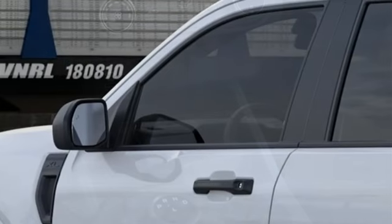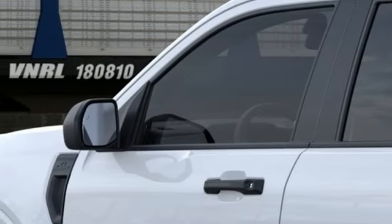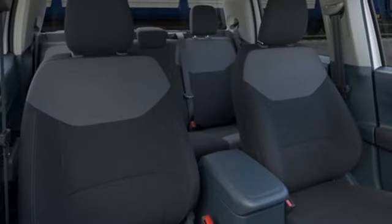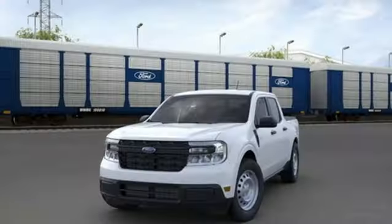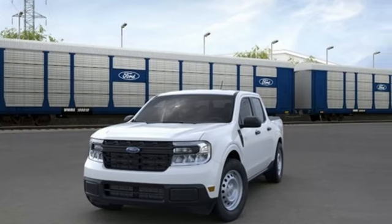Wireless phone connectivity, manual tilting steering column, front wheel drive, and LED low and high beam headlights. Built on tradition, built to last — Ford. Hurry in today and see it for yourself.